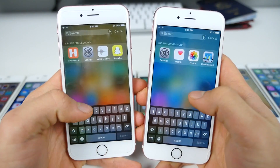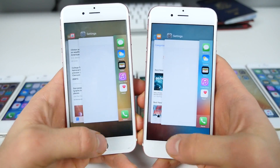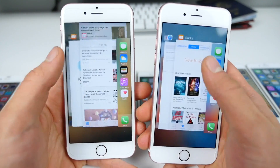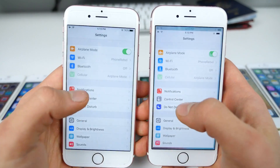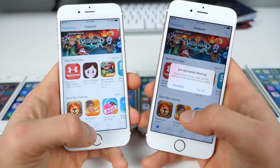Last device, the iPhone 6s: Spotlight is faster on 9.3, the app switcher is slower on 9.3, Settings are the same, and the App Store is faster on 9.2.